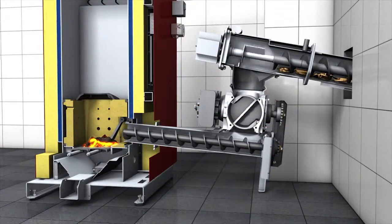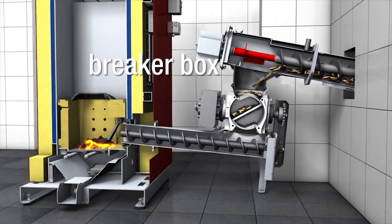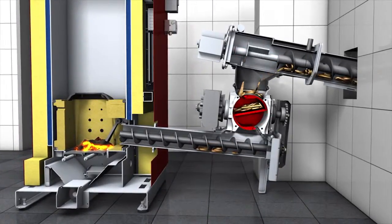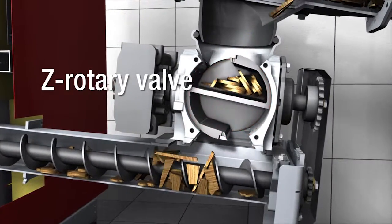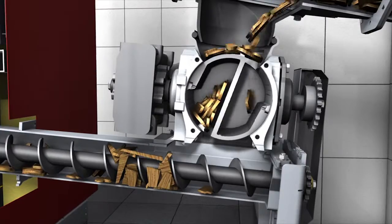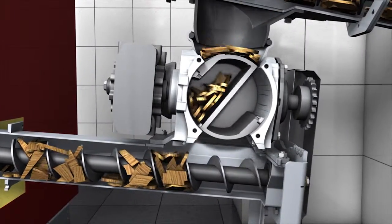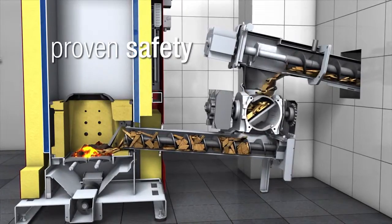During fuel transport, the breaker box reliably forces overlong or bulky pieces down into the rotary valve. The special Z-shaped design provides effort-saving transport of longish pieces and even contaminants such as stones or metal pieces. At the same time, it serves as a certified burn-back protection. This is proven safety in perfection.